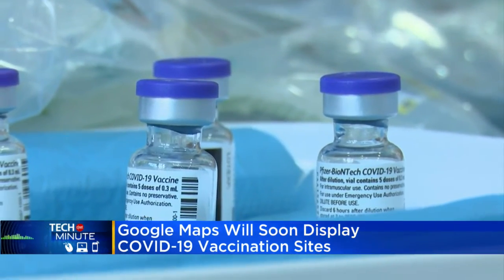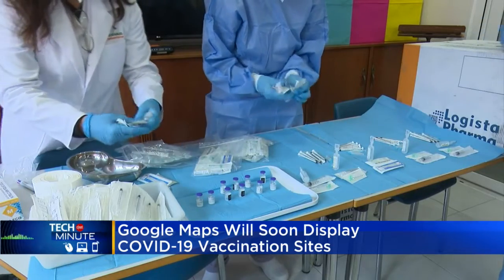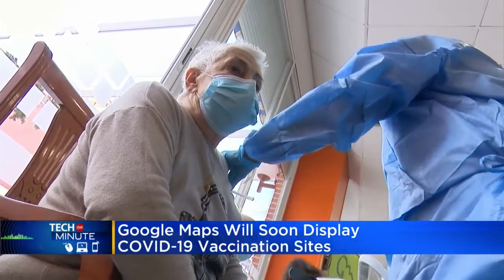This new feature would ensure it's providing locally relevant answers. The results include details about whether an appointment is required, if the vaccine is only available to certain groups, and if there's a drive-thru.